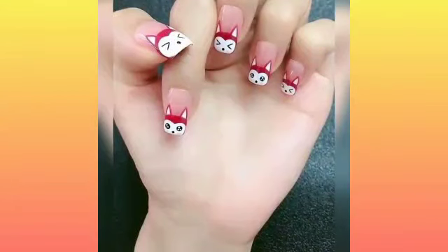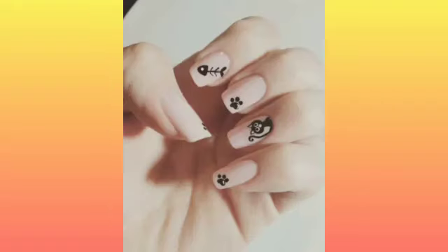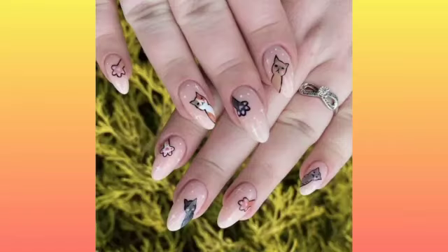Hello guys, welcome to my YouTube channel. I will describe my new video on cat emoji nail paint designs in multi shades. Different design categories — in all my design pictures I hope you guys like my channel and my videos.